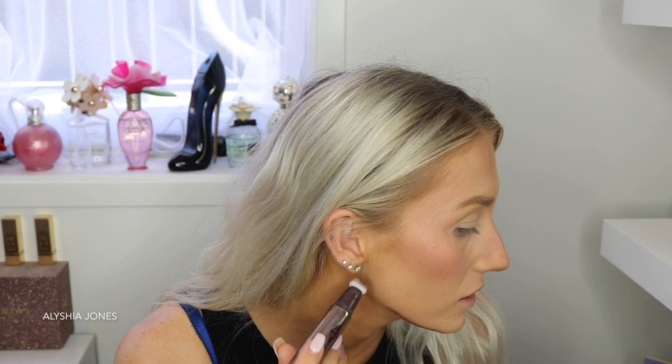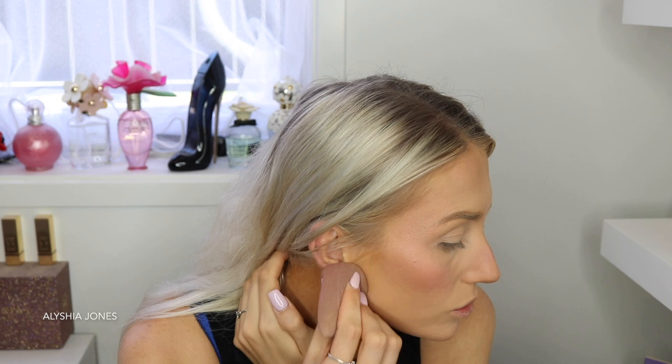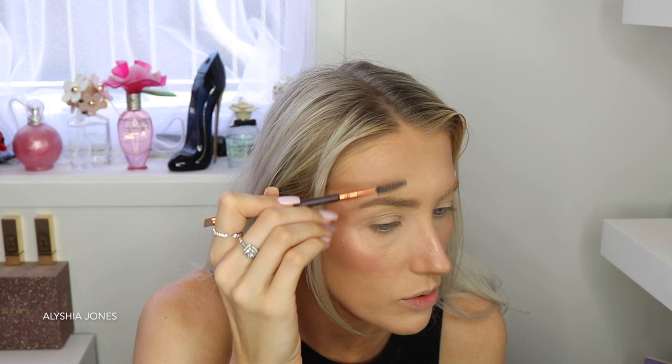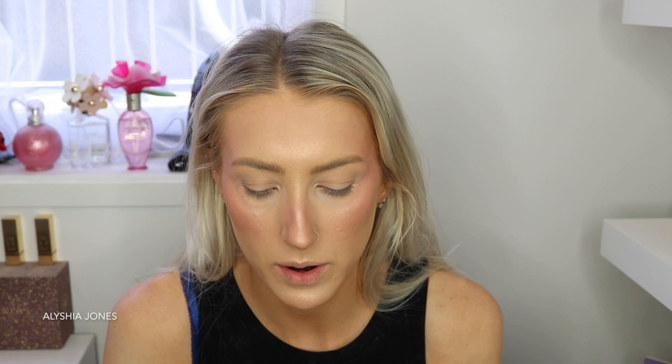She has a really defined jawline so I'm going to define mine even more. She has a really defined jaw and it's made me want jaw filler — it's such a popular new thing right now. Even if you think you have a defined jaw, you get jaw filler and it gets rid of any sagging that starts as you get older. Next step is eyebrows. She only does the soap brows because she already has dark full brows, but mine need filling in because even though I've had microblading they're really blonde.